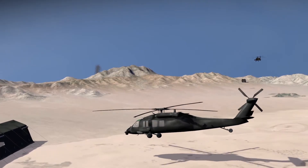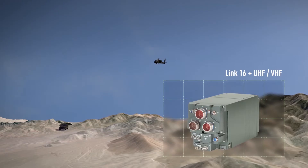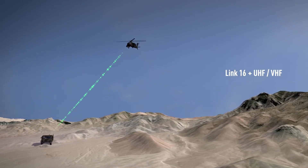Now, edge warfighters can simultaneously communicate over Link 16 and a second UHF-VHF channel, bridging the gap between air and ground networks for enhanced situational awareness.